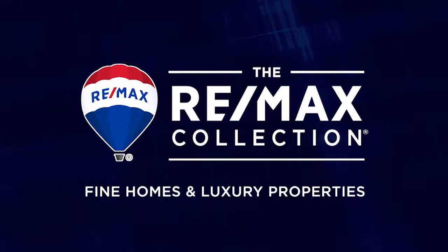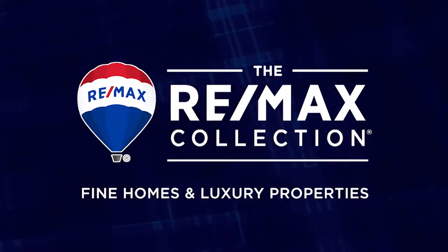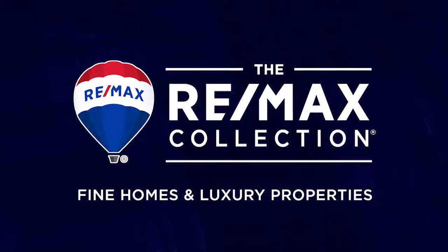Welcome back. The Bob Colvin team welcomes you to these featured properties from the RE-MAX Collection.